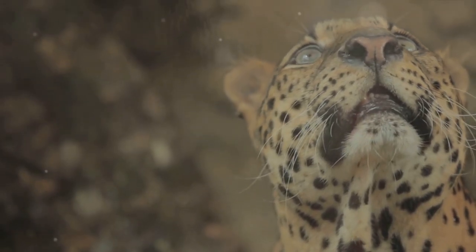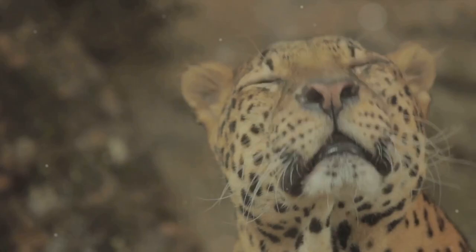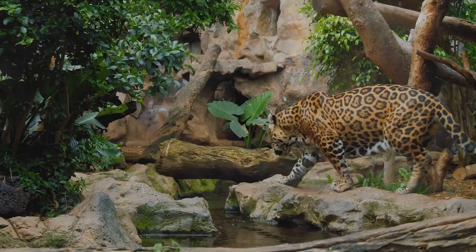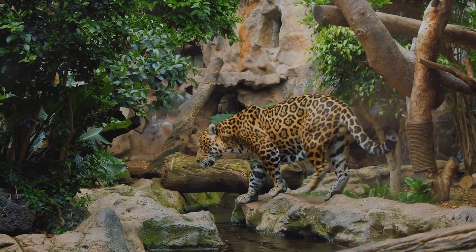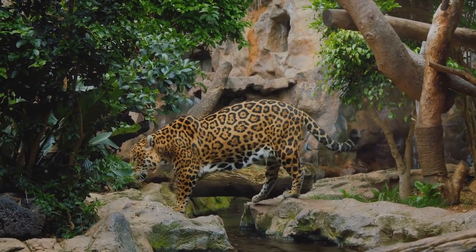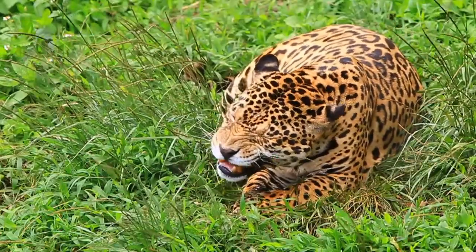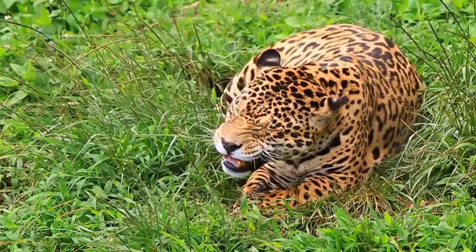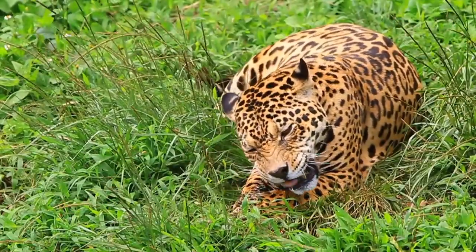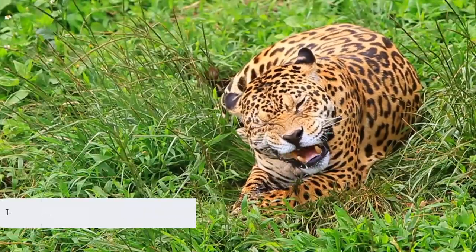This respect, however, is tinged with a sense of apprehension, a testament to the jaguar's formidable reputation. In a world where the balance between predators and prey determines the health of an ecosystem, the jaguar's role as an apex predator is crucial. Their survival is not just about preserving a beautiful species — it's about maintaining the intricate web of life that is the Amazon. Indeed, the jaguar is a symbol of the raw and untamed beauty of the Amazon.